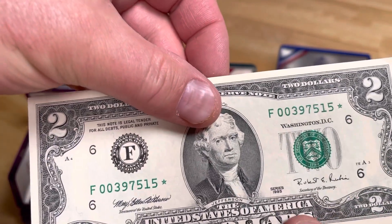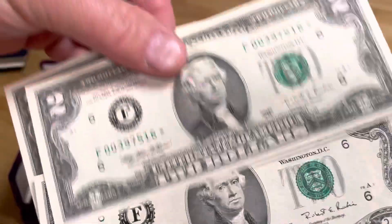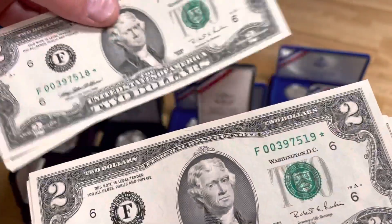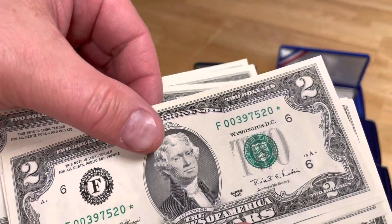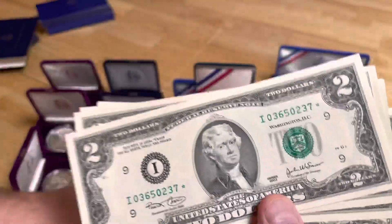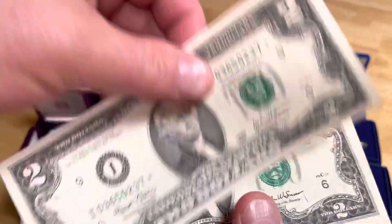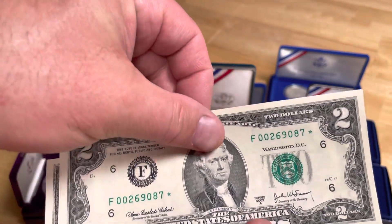So we're looking at 515, then we have 516, 517, 518, 519, 520. Now remember, these are star notes, and star notes are hard to find because they're replacements — so especially in consecutive order, it's really unusual to find this. This one is number 237, and I think we skip a little bit here. Yeah, so that's 237, then we move to 287, or we move to 87.